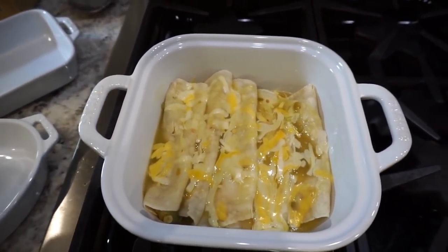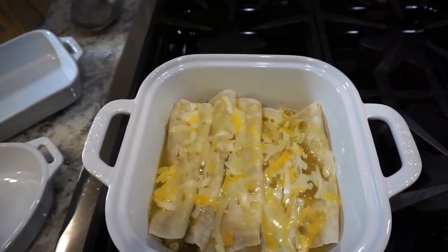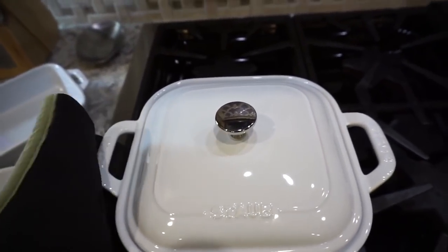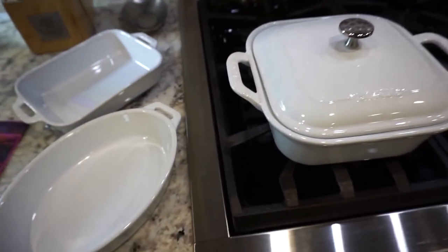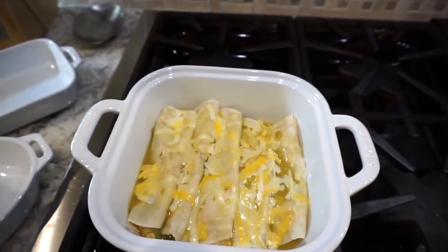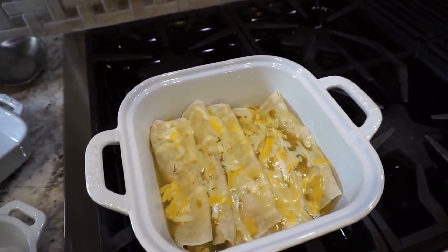Then I took the lid off, put it back in the oven for five minutes, and sprinkled a little cheese on top. I know it looks like a lot but it melted and mixed with the enchilada sauce — I'm just not ready to give up cheese yet. This bakeware set is super heavy, really good quality, definitely the best I own. I feel like I finally have grown-up cookware. The other enchiladas with meat are cooking in the oven now.